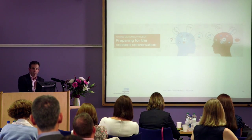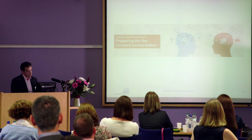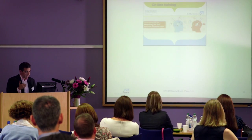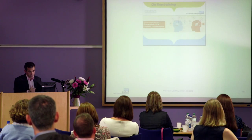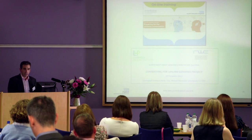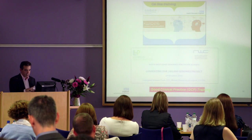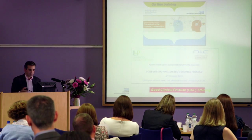Preparing for the consent conversation is going to be key. NHS England and Health Education England have a training module on their website - you can print off the PDF and read through it. It's very good and very helpful. Anybody taking consent in the project will mandatorily have gone through this and signed that they have done it. We're also running our own consent training day here in October as part of the project. Additionally, anybody taking consent will be expected to have done GCP training - the standard certification for taking consent in clinical trials, which is mandated for any clinical trial work.